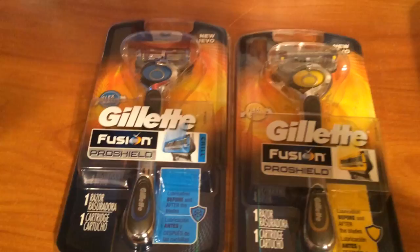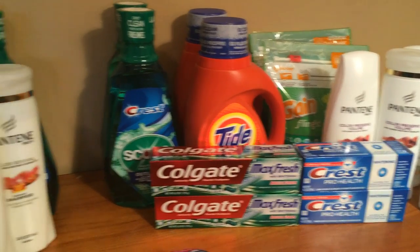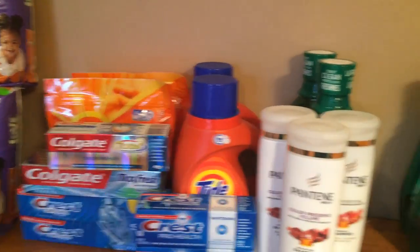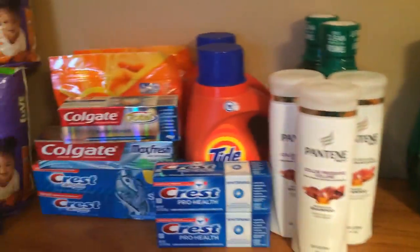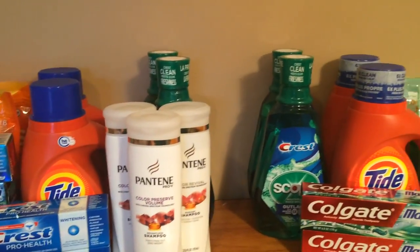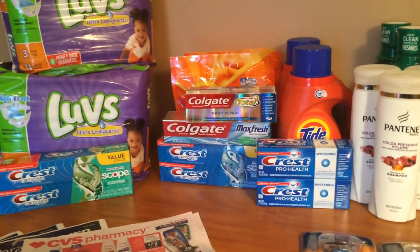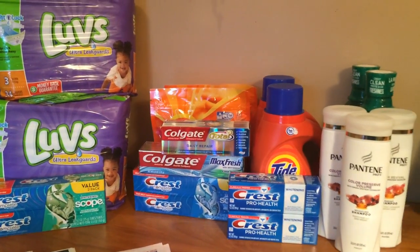I still have more of these Catalina coupons across multiple cards, so I'll probably do this again. I'm also going to post a small Rite Aid haul — I really liked CVS this week; Rite Aid I'm not too impressed with, but it's mainly Tide over there. I hope you enjoyed the video. If you have any questions or comments, leave them below and I'll answer them. Hope you're having a great and safe holiday — I love you all, be safe, and God bless you.